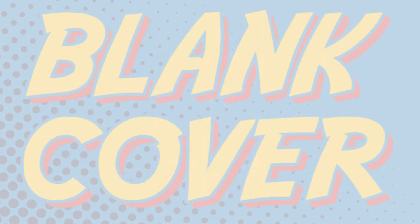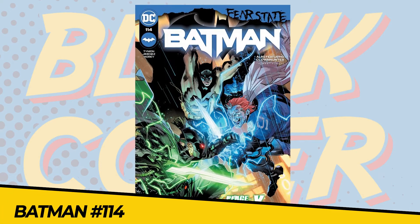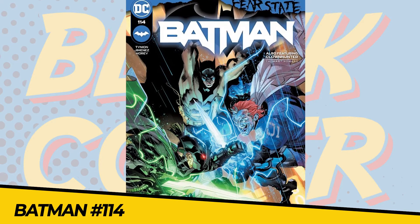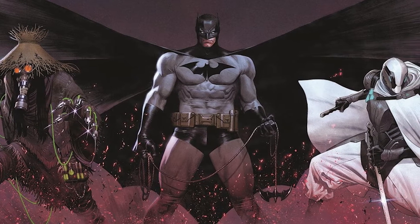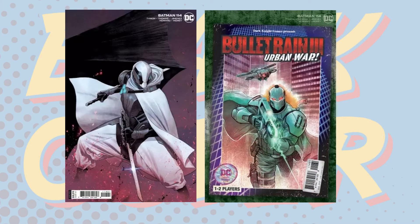Coming in at number 10: Batman 114, Fear State Part 3. Batman is racing against time to stop Gotham City from tearing itself apart as the Scarecrow's long game is finally revealed. The Dark Knight has bigger problems though, as an insane Peacekeeper 1 is on a rampage through the streets of Gotham. Can Peacekeeper X stop him?